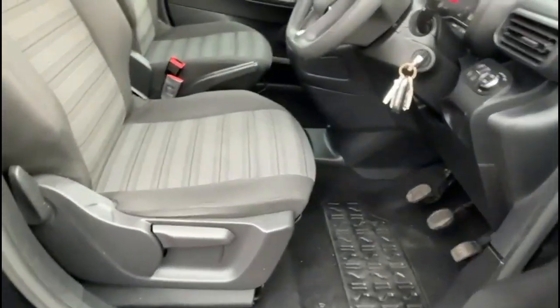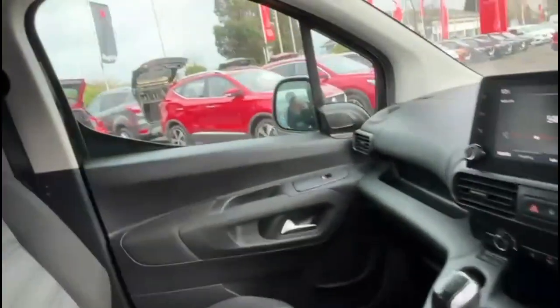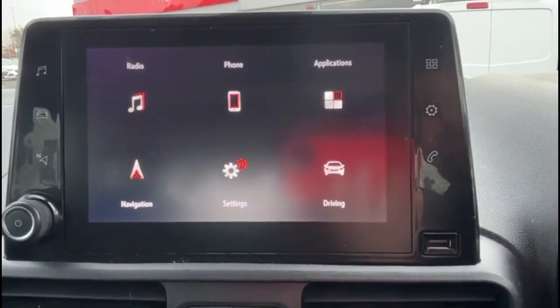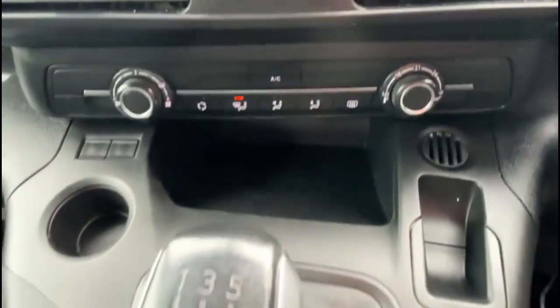As we take a look inside, you'll find contrasting grey cloth upholstery with a height adjustable driver's seat, a touchscreen infotainment system with smartphone projection and DAB radio, air conditioning with pollen filter, a 5-speed manual gearbox, and central storage with a power socket.